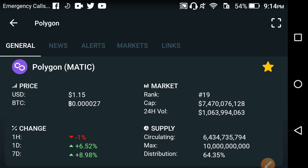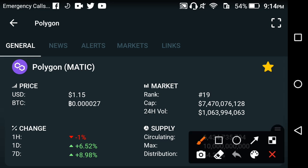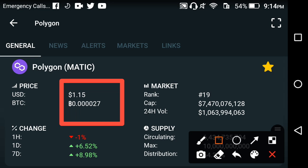The currently live price of Polygon MATIC in the market is $1.15 USD. Looking at the changes, the last one day and last one week changes for Polygon are negative.